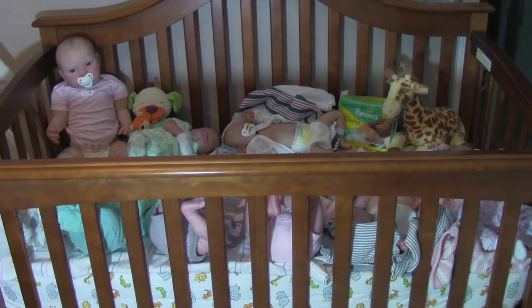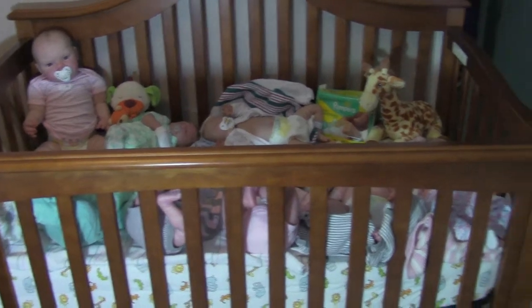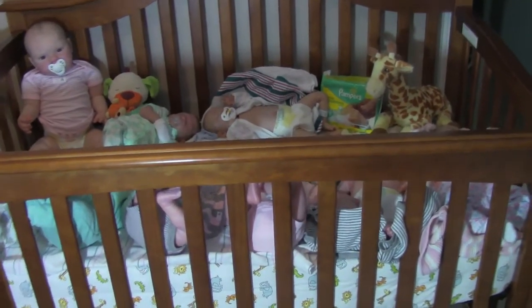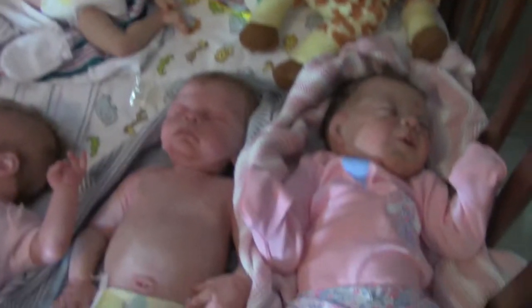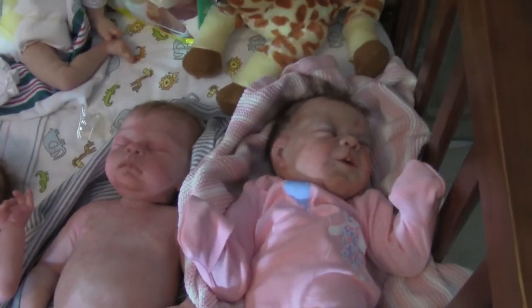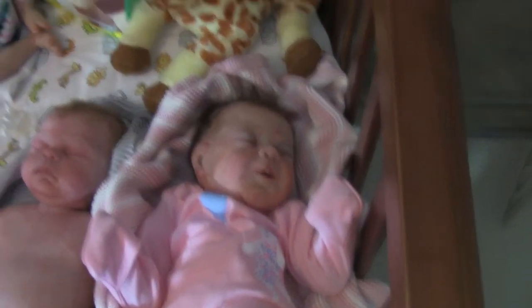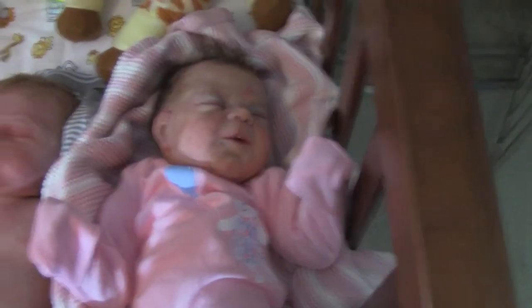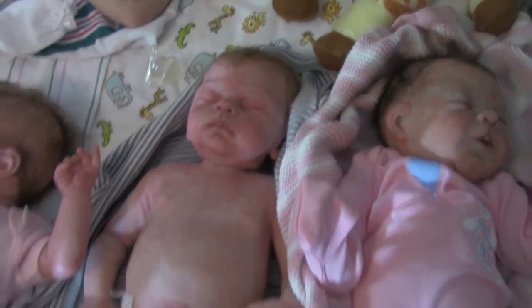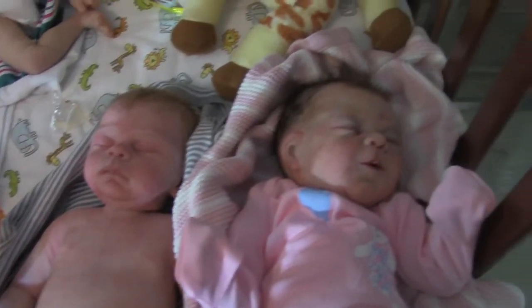Hi, this is Love My Babies. I just wanted to show you my crib that I need to get ready for my real baby, but right now I have all my reborns and silicones in the crib. There's a little Leah, here's Alejandro — they are my silicone babies.